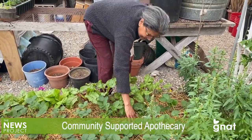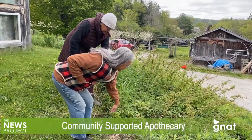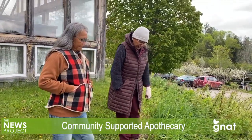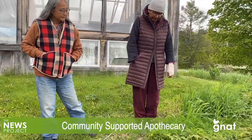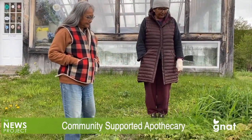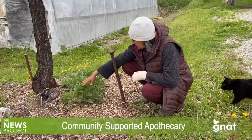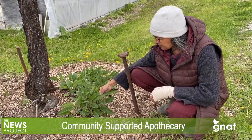A CSA has by now become a fairly familiar acronym to many Vermonters and others who frequent farmers markets. It stands for Community Supported Agriculture, a system where community members or customers of a farm — often but not always growers of organic produce or something close to it — agree to acquire a certain amount of produce each week or month to help the farm sustain its operations.